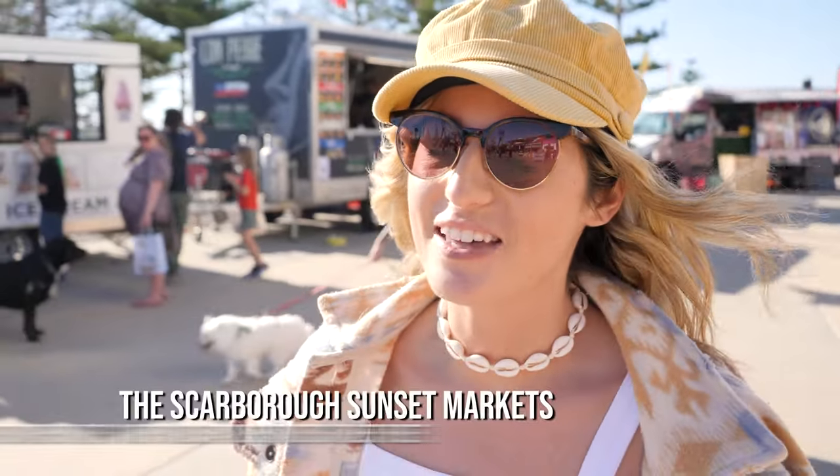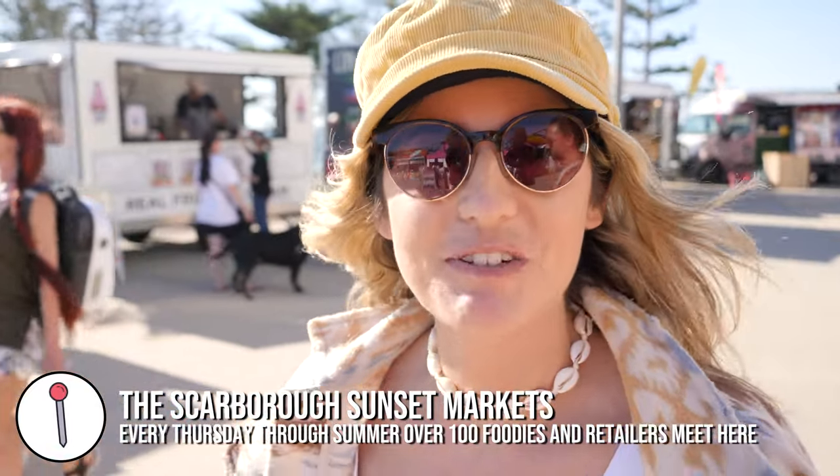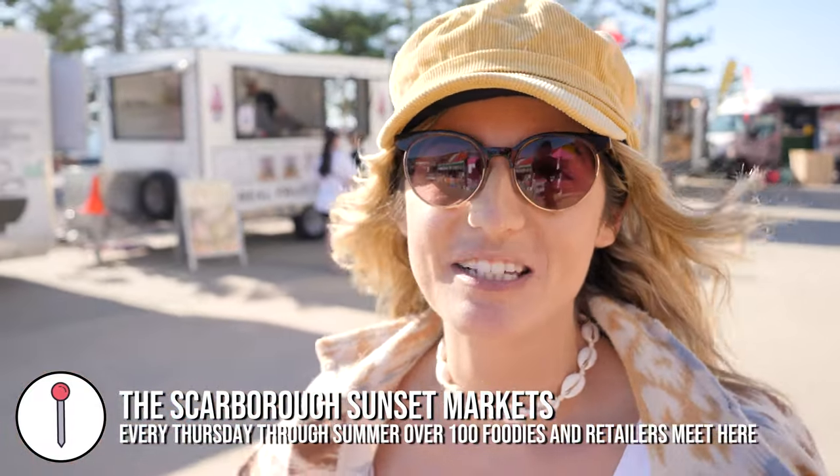Today is First Day and anyone who knows their days knows that means the Sunset Markets are on in Scarborough. It got recommended to us a lot when we asked people what to do in Perth, so we thought we'd check it out. It smells good, it looks good — I'm excited and my belly is very excited.